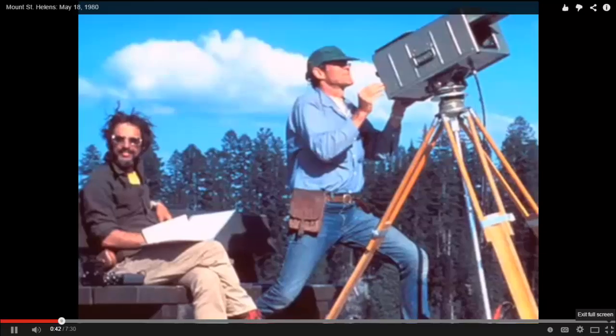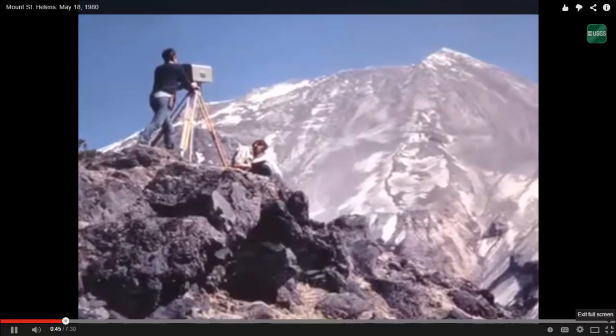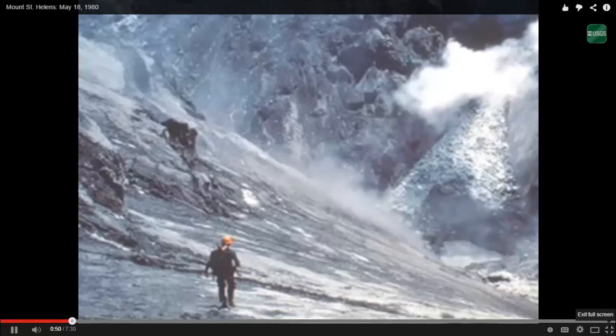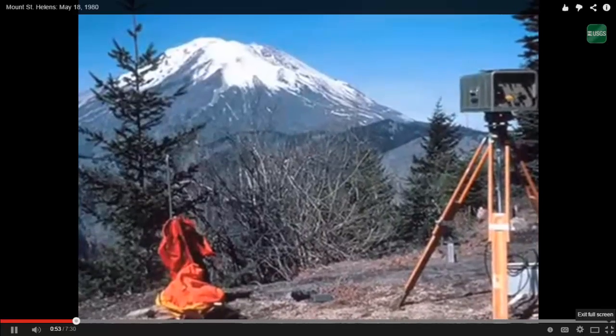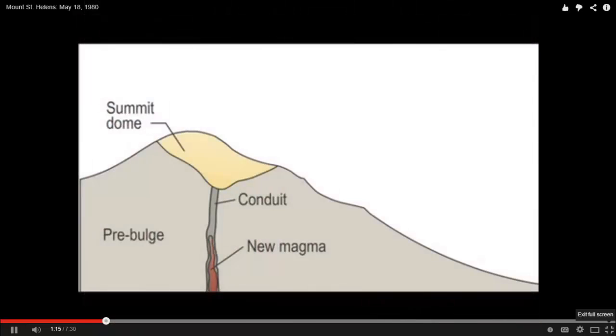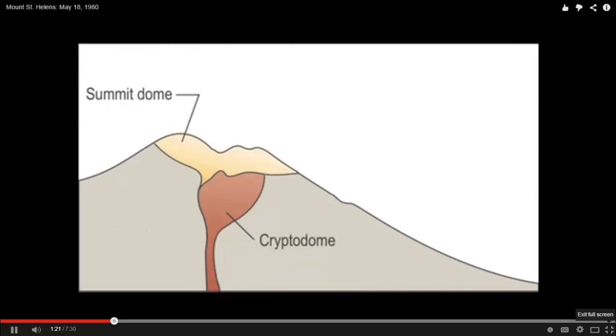For two months prior to that eruption, scientists with the U.S. Geological Survey and the University of Washington's Pacific Northwest Seismographic Network had been closely monitoring the volcano. All the deformation on the mountain was local to the mountain, and even more local — on the north side only. In the nearly two-month period before May 18, what was happening at Mount St. Helens was that magma or molten material was moving up from a deep reservoir beneath the mountain up into the volcano itself.